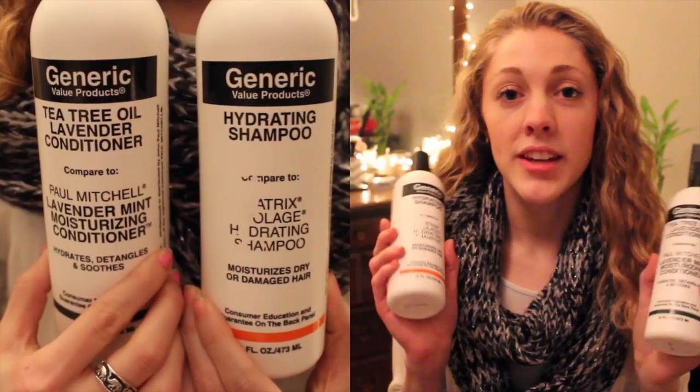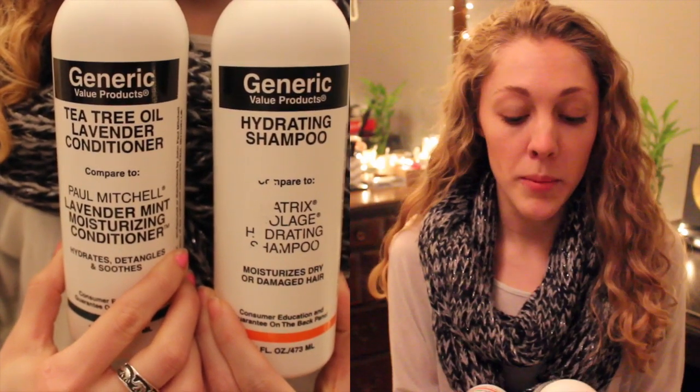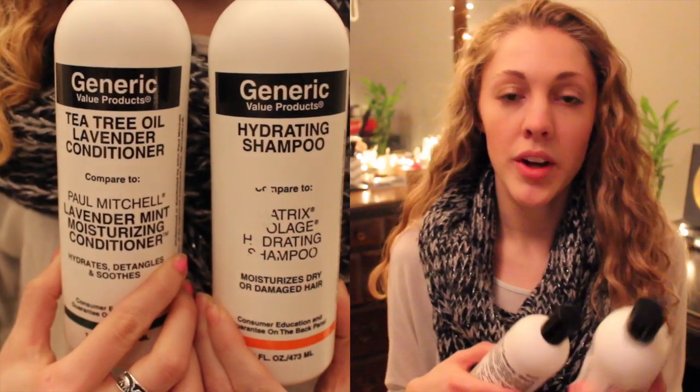For the first thing in the shower, I'm going to start with the generic value products that I get at Sally Beauty — the shampoo and conditioner. The conditioner is compared to the Paul Mitchell lavender mint moisturizing conditioner; it's the tea tree oil lavender conditioner. I love this. It smells so good and it's so relaxing, whether you take a shower at the end of the day or in the morning. The smell is to die for.